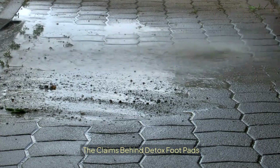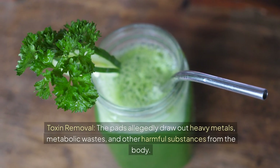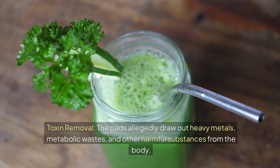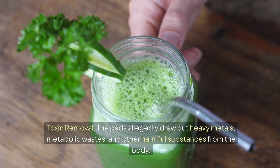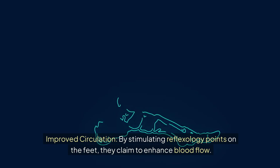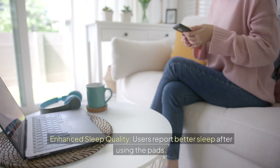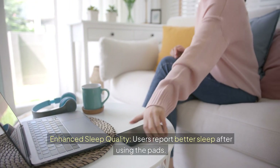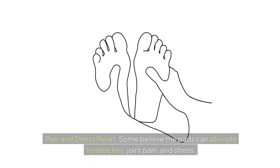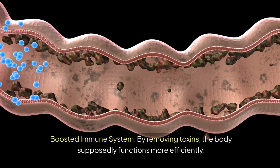Manufacturers and promoters of detox footpads make several enticing claims. Toxin removal: the pads allegedly draw out heavy metals, metabolic wastes, and other harmful substances from the body. Improved circulation: by stimulating reflexology points on the feet, they claim to enhance blood flow. Enhanced sleep quality: users report better sleep after using the pads. Pain and stress relief: some believe the pads can alleviate headaches, joint pain, and stress. Boosted immune system: by removing toxins, the body supposedly functions more efficiently.